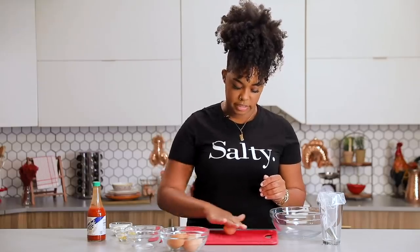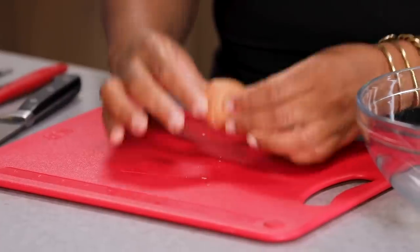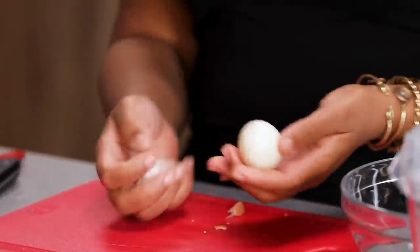The best way to get your shell really good and easy to peel is give it a nice little soft roll. You don't wanna break it up too much, and then it just comes apart. For me, deviled eggs are the Southern hors d'oeuvres — this is what you pass around while you wait eight hours for your grandmother to finally finish cooking.